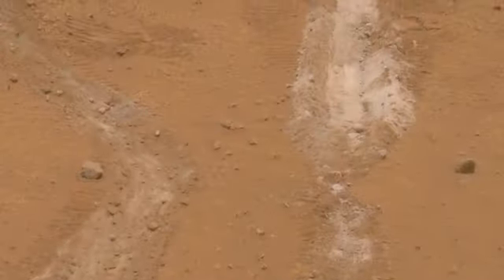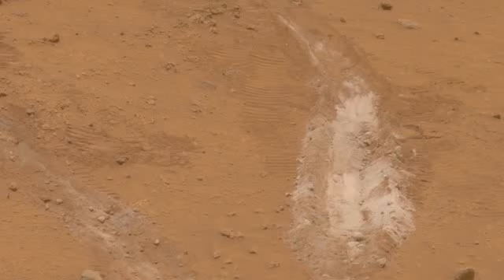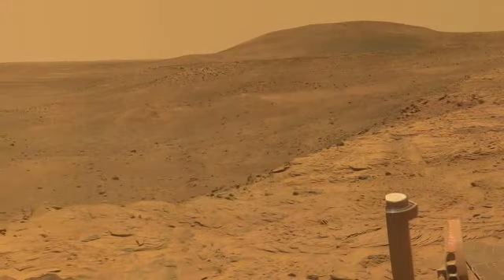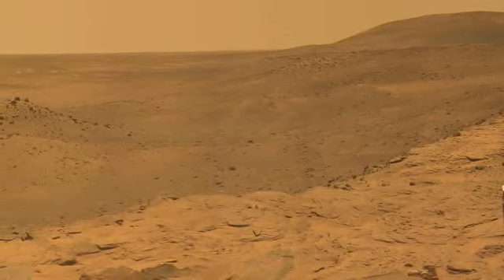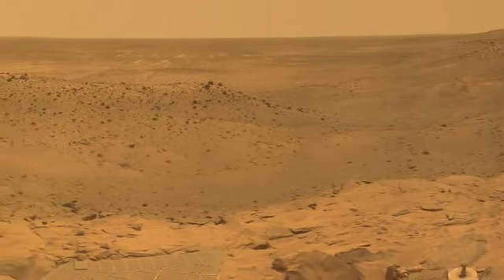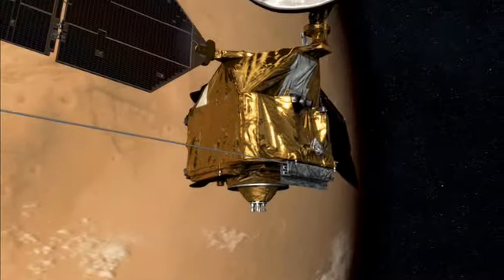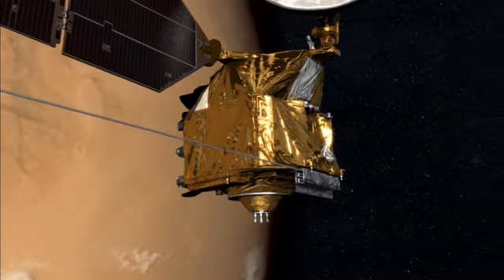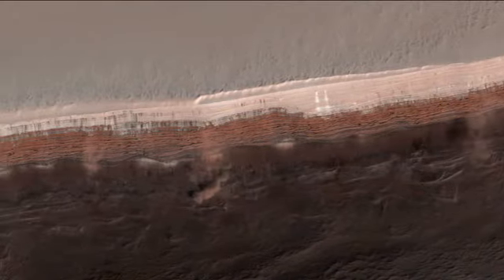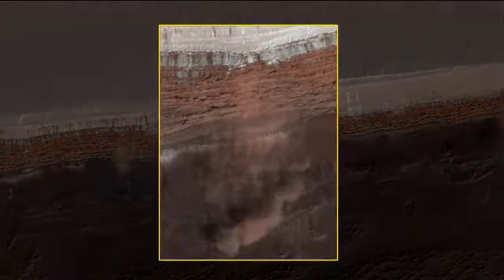In fact, if Spirit's broken wheel hadn't been churning up the soil, scientists wouldn't have spotted silica and salts associated with water. So the rovers persevere. Spirit is wintering on a north-facing slope, trying to get as much sun as possible on its dust-covered solar panels. Opportunity is inside the magnificent Victoria Crater. From above, the Mars Reconnaissance Orbiter is also taking amazing high-resolution pictures, including the first-ever image of active avalanches, taken near the Red Planet's North Pole.